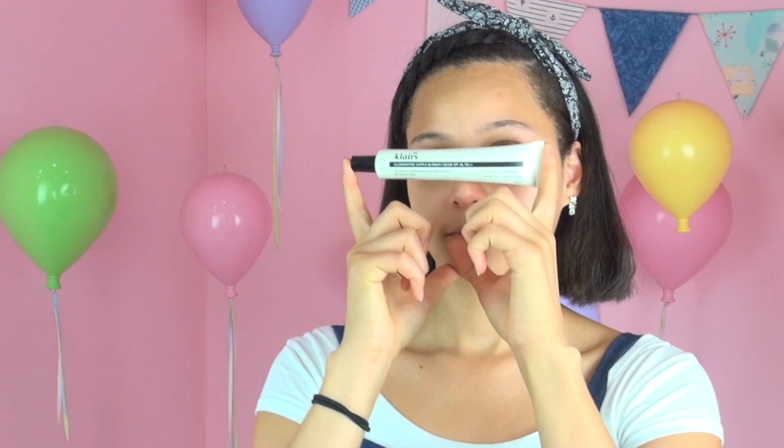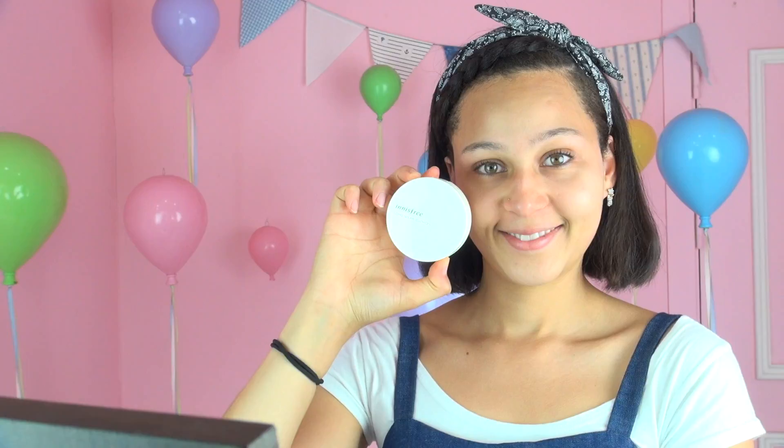And now I'm just gonna use Klairs Illuminating Supple Blemish Cream — put a little bit on. Too much! And now I'm gonna use my Innisfree Longwear Cushion — Longwear Cushion.